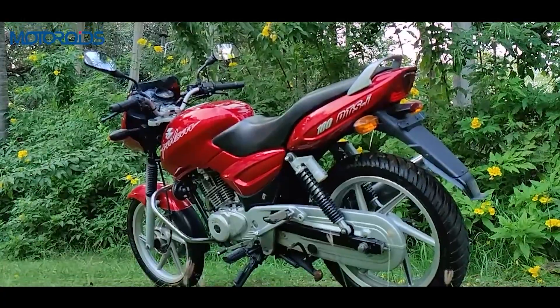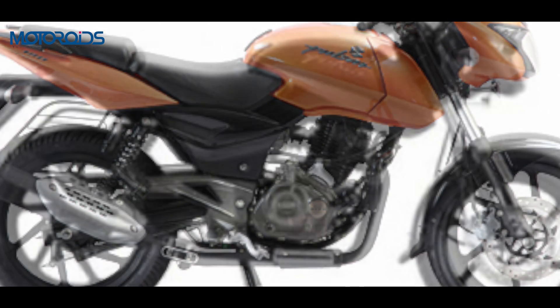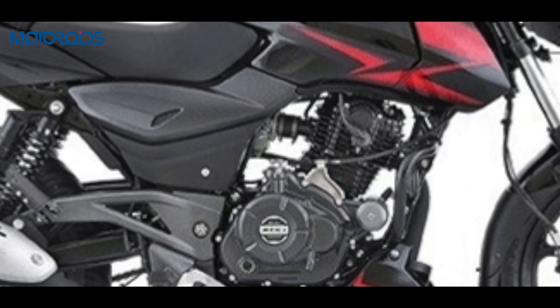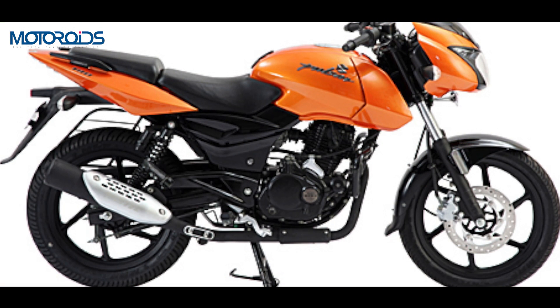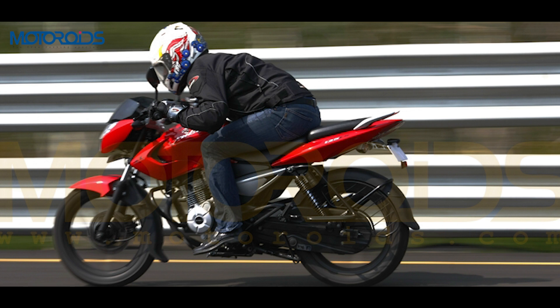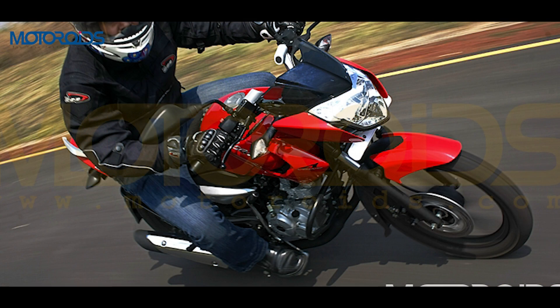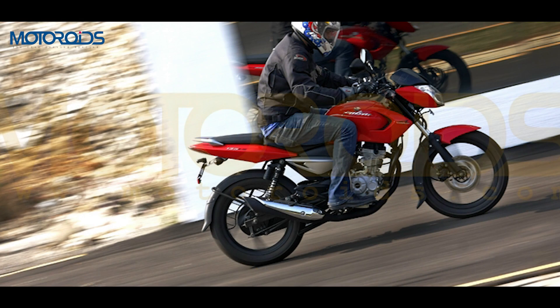In 2009, the Pulsar 150/180 duo saw their last major UG upgrade — the UG4. The Pulsar 180 got split seats, a wider 120mm rear tyre, and sportier clip-on handlebars. The kickstart option was also removed. A smaller update, sometimes known as UG4.5, gave the Pulsar 180 styling elements like the tank flaps from the bigger Pulsar 200. The year 2009 also saw the emergence of an all-new, smaller but technologically advanced Pulsar 135 LS — where LS stood for Light Sport — the smallest displacement Pulsar to date and the first Indian bike with 4-valve DTSI technology, front disc brakes, and black alloys.